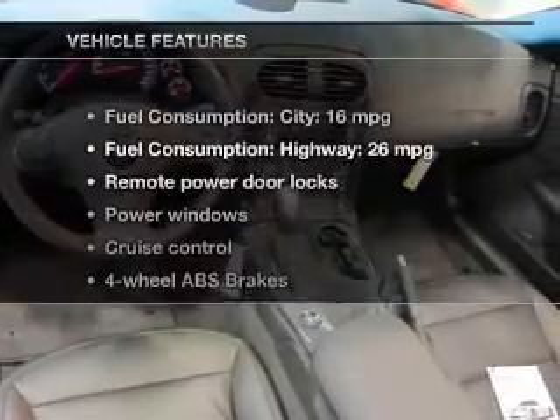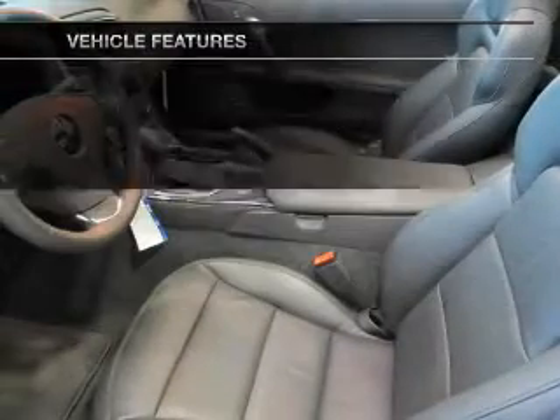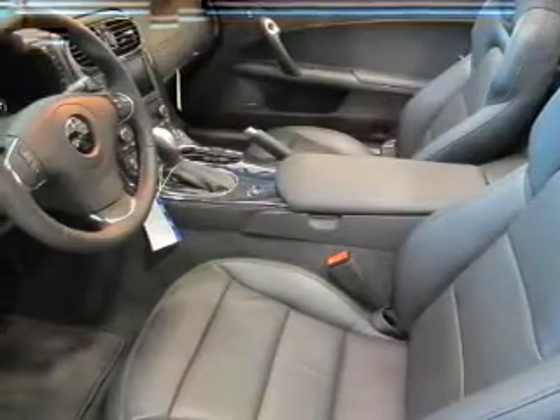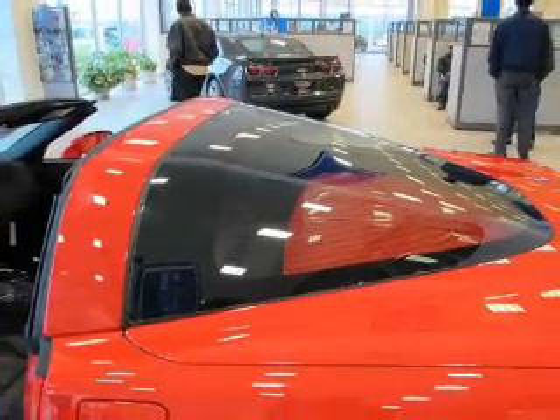With these notable features, you won't want to miss out on the opportunity to own this amazing ride. Keyless entry. Leather seats. Power door locks. Power windows. Cruise control. An AM-FM stereo with a CD player. And satellite radio.